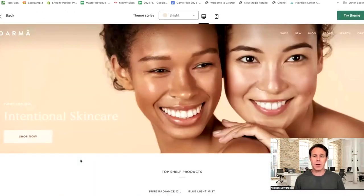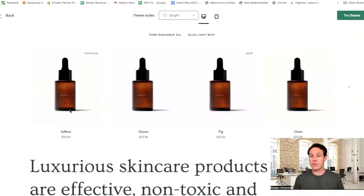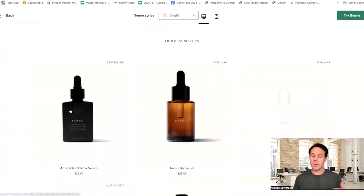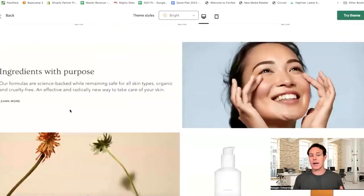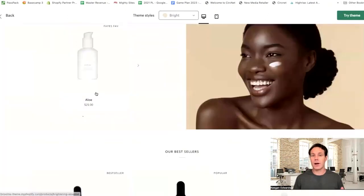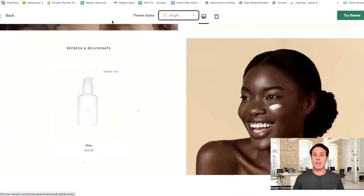If I just check out the demo store — if you have more of a luxury brand and you have physical brick and mortar stores, you can see this might be a good theme for you. It's going to have a lot of features that are set up to help support you long-term. Images are going to be important here, and you can play around with a few of the different theme styles as well.